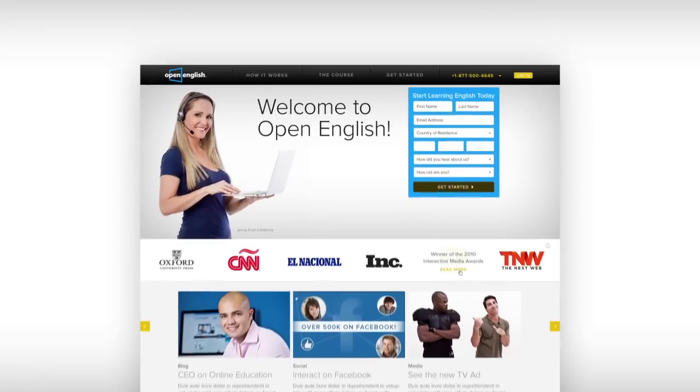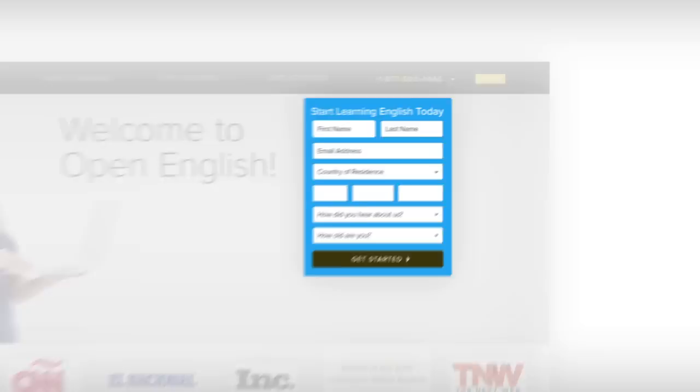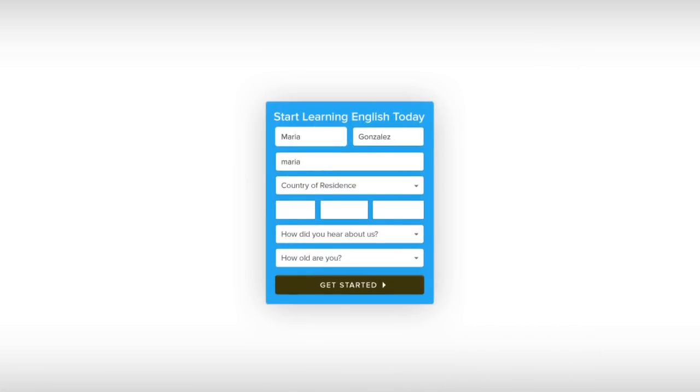We invite you to take the first step by filling out the contact form on our website. One of our advisors will call you with information on pricing in your local currency and help you get started right away. Open English — fluency guaranteed.